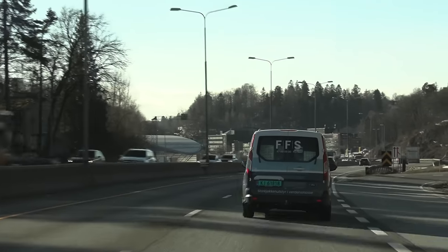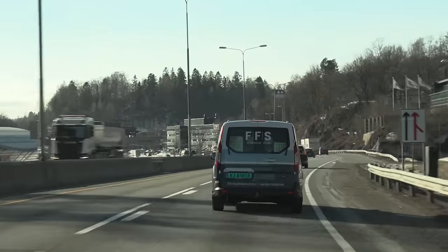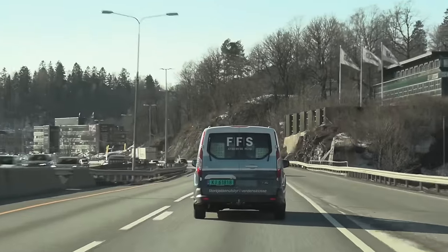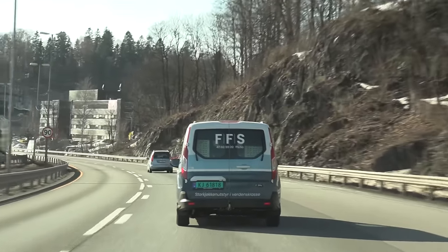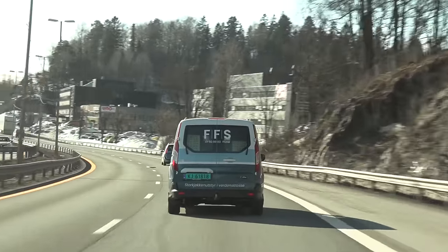I'm now driving behind a van with 'FFS' written on the back. If this was America, people would be wondering what the heck you're doing. It's FFS - some big kitchen equipment company. For f*ck's sake!